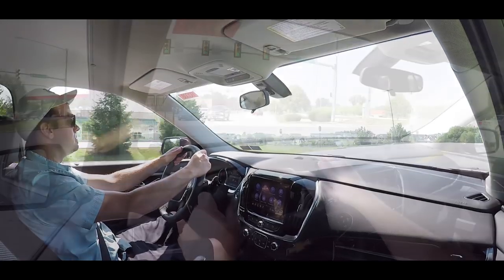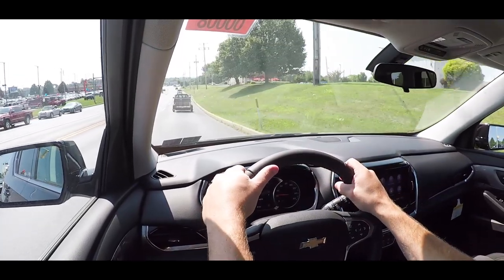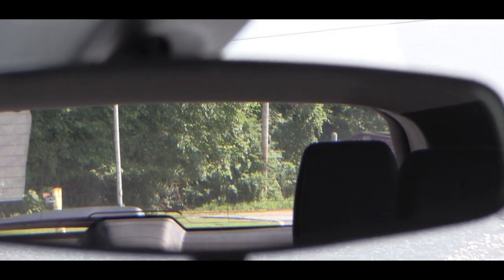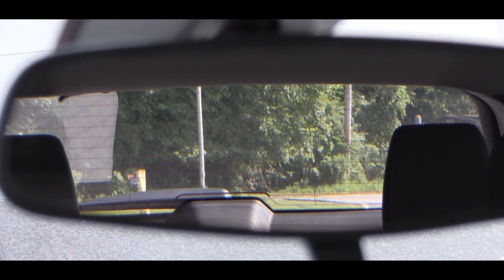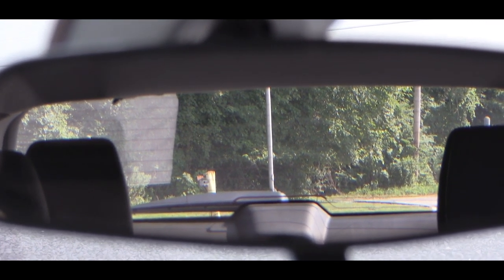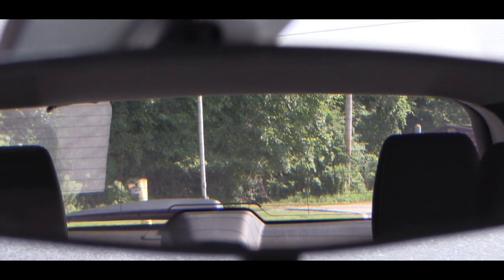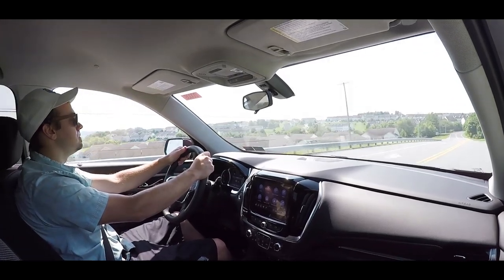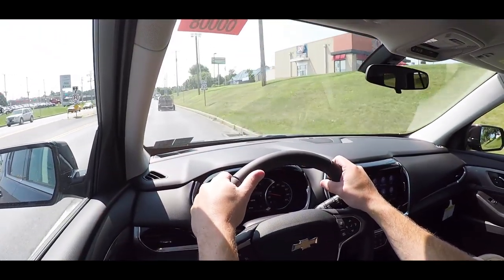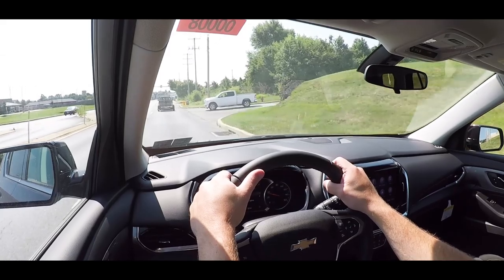Ride quality is very nice with minimal cabin noise and wind intrusion. Rear visibility is surprisingly good for such a large SUV — the third-row headrests protrude a bit, but you can fold them down for better sightlines. My only constructive criticism: I would have liked an available head-up display projecting speed onto the windshield to help keep your eyes on the road.